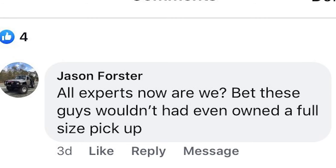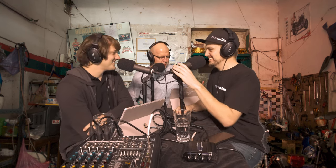Jason says: bet these guys wouldn't have even owned a full-size pickup. And then a day later, Shane Whitley says: yeah. On you, Shane. Fair enough, good comment Jason. No, I haven't owned a full-size pickup. I've owned a ute. Me too — an HG Belmont, which was my first ever car, and it was brilliant.